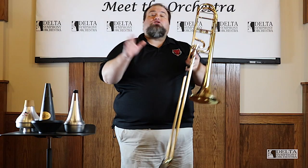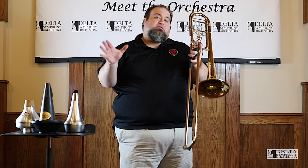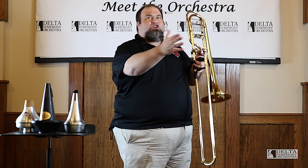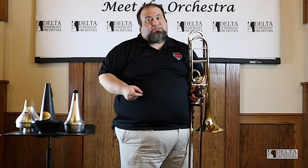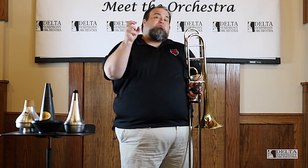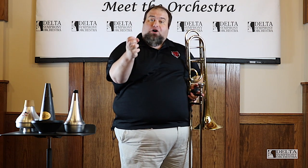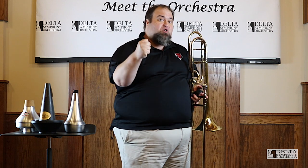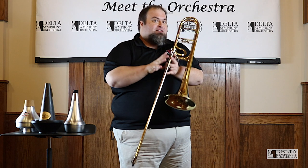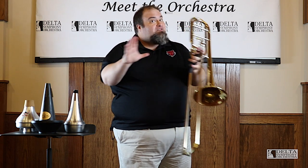The first example I played was Bolero by Maurice Ravel. It's an example of orchestral crescendo — we start with few voices and keep adding voices all the way through until the entire orchestra is playing together. It's a lot of fun to play, and it's a marathon. The other piece I played was from Wagner's Ring Cycle — it's the Ride of the Valkyries. It's another example of the trombone representing a character in a piece of music. Super exciting, lots of fun, but two very, very different pieces.